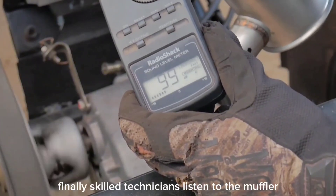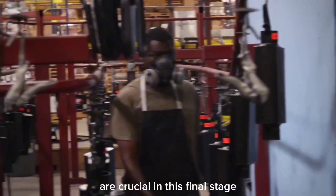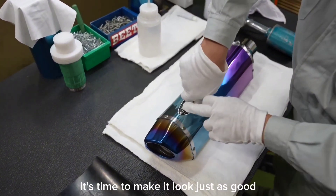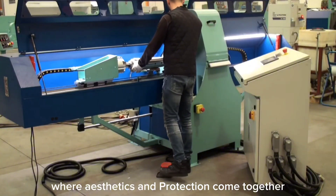Finally, skilled technicians listen to the muffler, tweaking it until it sounds just right. Their trained ears and years of experience are crucial in this final stage. Now that the muffler sounds amazing, it's time to make it look just as good. Enter the world of surface finishing, where aesthetics and protection come together.